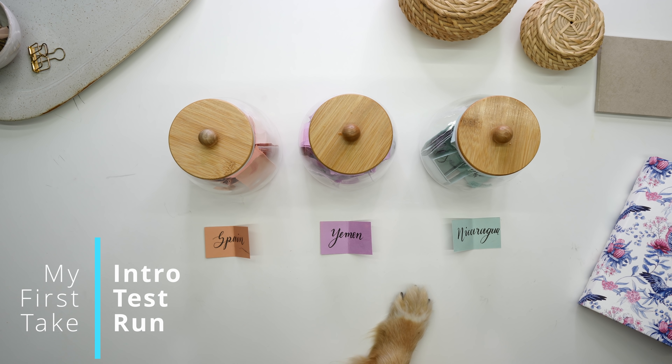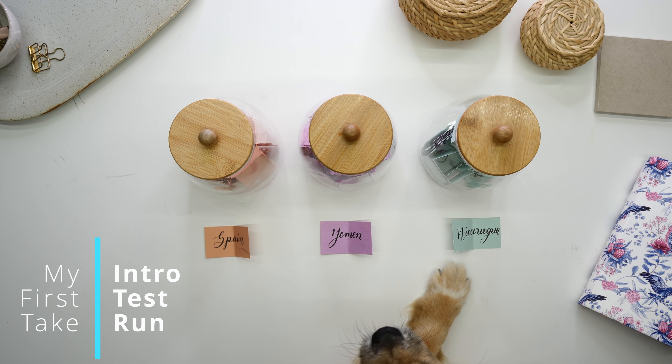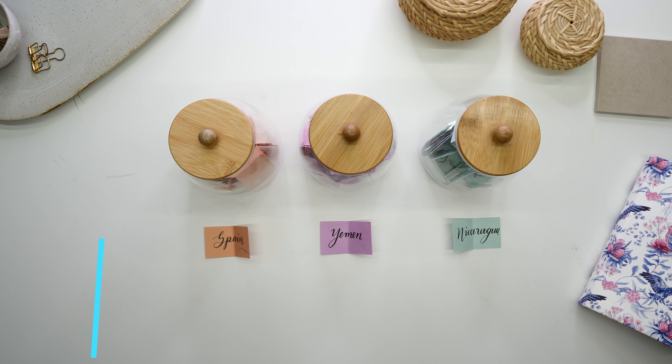Hi guys, welcome to the channel — I don't know if you've met my little helper, this is Theo. He's going to help me choose the countries for next month. It's kind of difficult, you're distracting me — maybe I should put you down. Are you going to sit still?